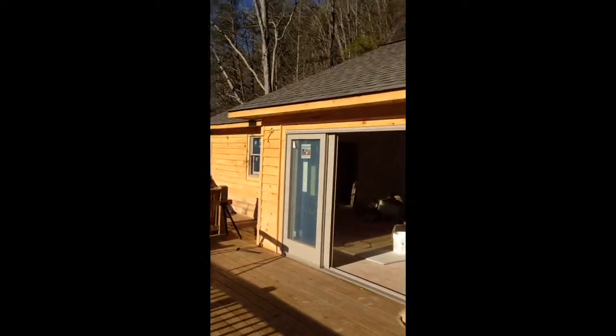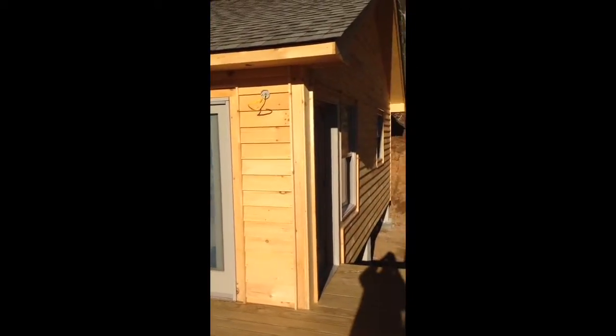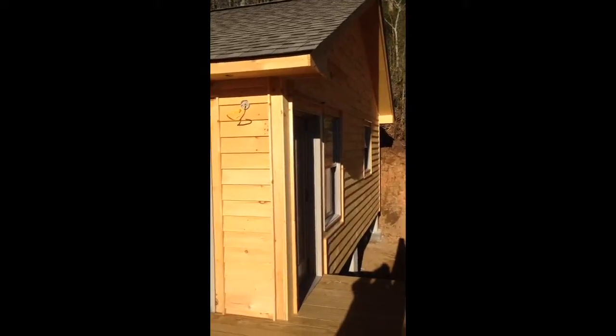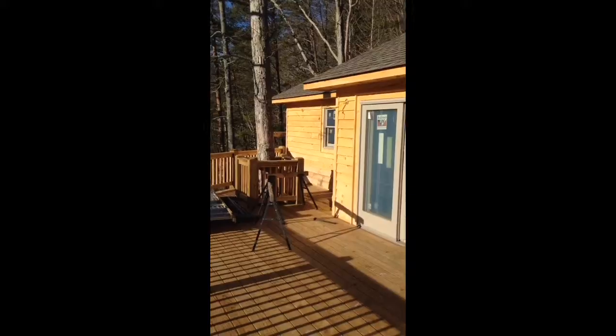Here it is from the outside. You can sort of see the doors and windows. That's it.